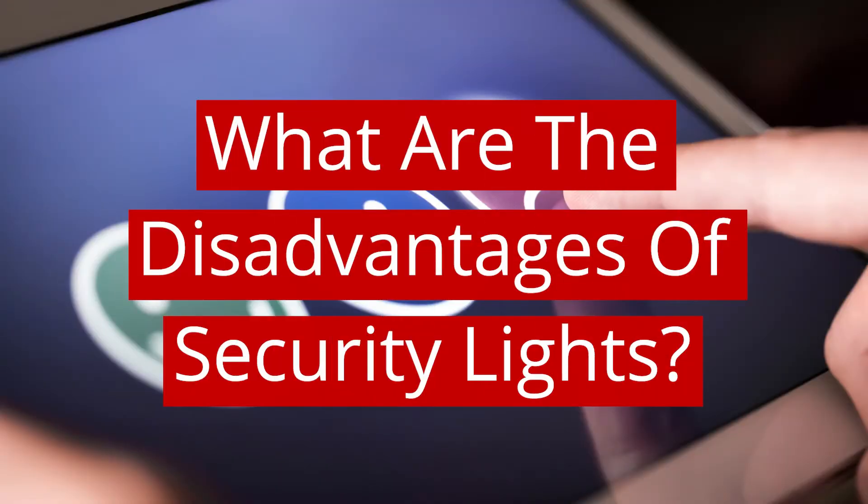What are the disadvantages to security lights? Like many things, security lights will have some disadvantages. Some of these are that they are expensive, some people find them distracting, and other people think that security lights are a nuisance.